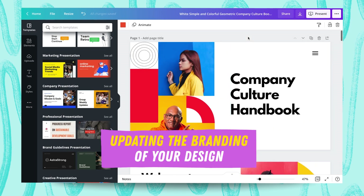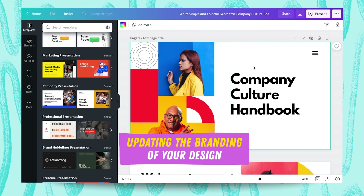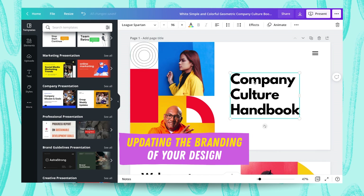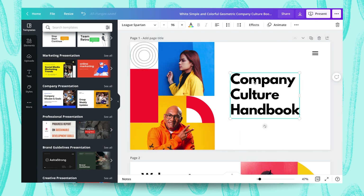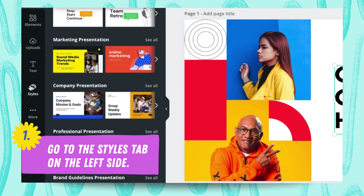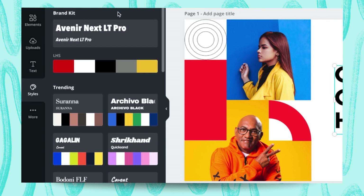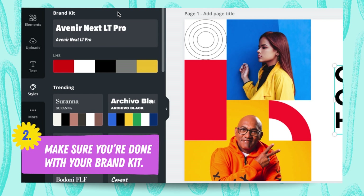There's a beautiful feature which I love so much — you should absolutely use the Styles panel. When you look to the left, go to Styles. If you've never used it before, click 'More' and then 'Styles.' Before you get into presentations on a daily basis, you've probably already created your brand kit. If you haven't done so, please go ahead and do so.